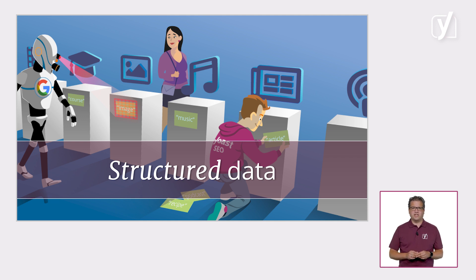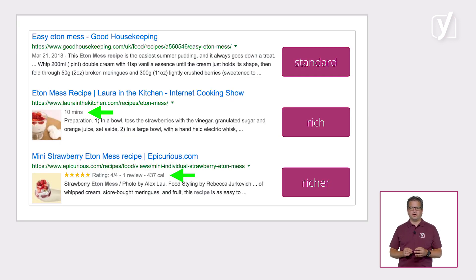We also add structured data to your pages. This code contains all kinds of information about your page and makes it easier for Google to understand who you are and what your website and individual pages are about. This allows Google to make sense of your page and maybe even show rich results for your pages, which really stand out from other results.